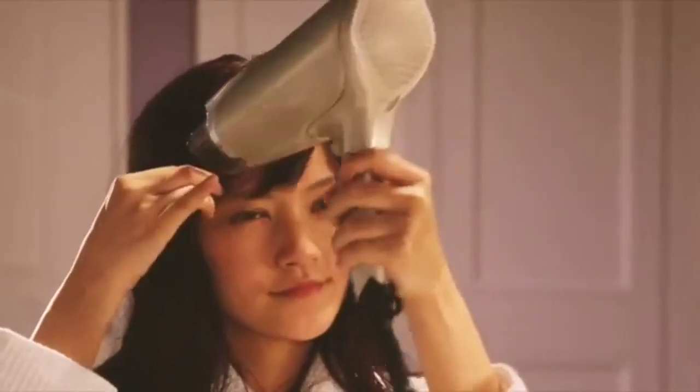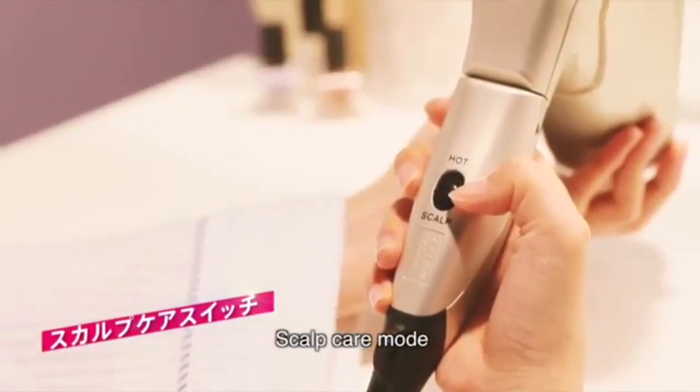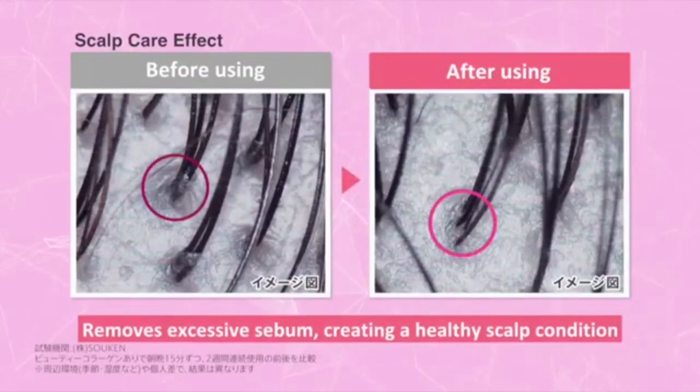The Beauty Collagen Hairdryer also has a scalp care mode to moderate the air temperature to blow dry your hair. It reduces sebum, creating a healthy scalp condition.